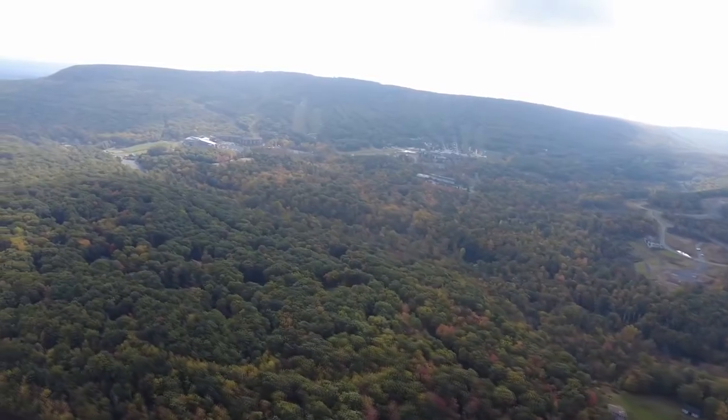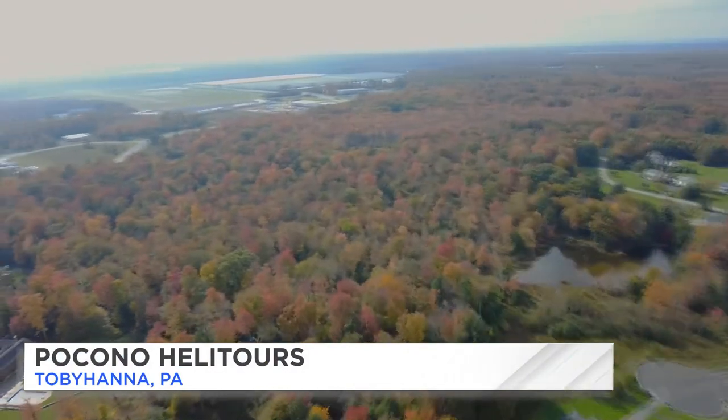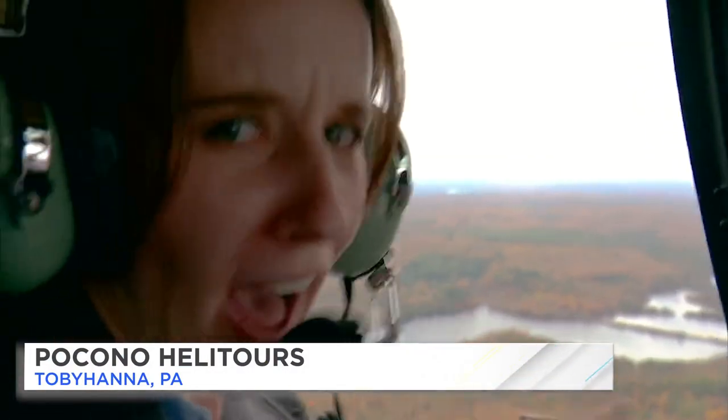The ride is always smooth and comfortable. There is literally no better view of the Poconos. When you're up in the sky, you can take pictures and videos of absolutely everything. If you've never done it before, it's an experience that you must try at least once in your life.